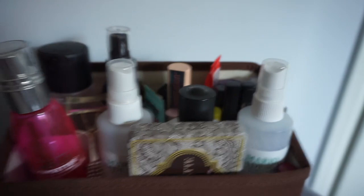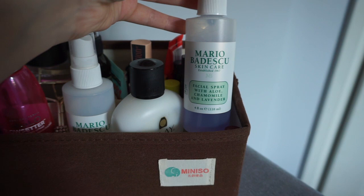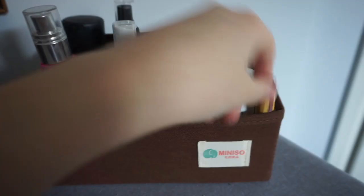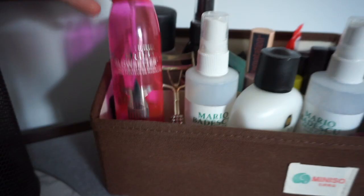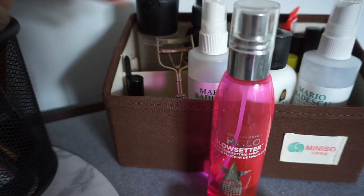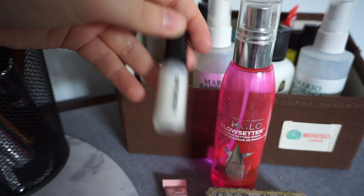Moving over here, this is the stuff I reach for a lot or use every day. I've got the Too Faced Natural Matte palette — I also use one of those shades for my eyebrow. I've got a moisturizer by Ole, a few Mario Badescu arm sprays — the Aloe Herbs and Rose Water, and the Aloe Chamomile and Lavender, which I actually love more. I've got Burt's Bees Wild Cherry lip balm and the Glamglow Glow Setter setting spray. In here I've got some sample primers — the Too Faced Hangover primer and the Hourglass Veil Mineral Primer.